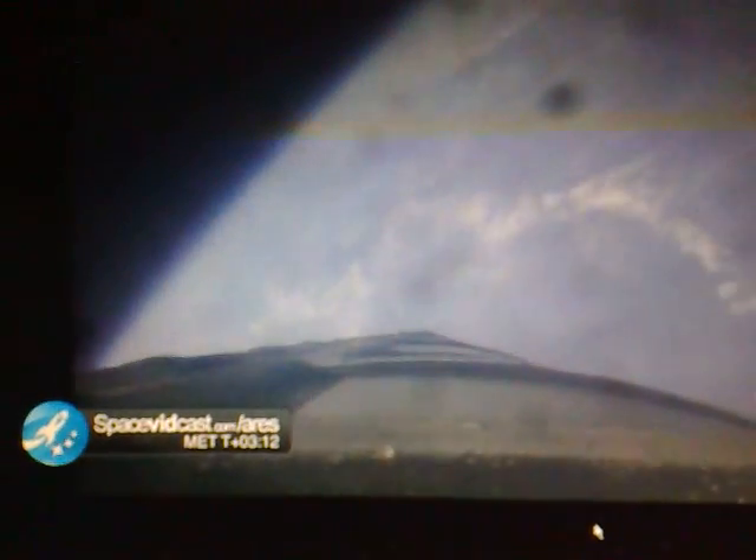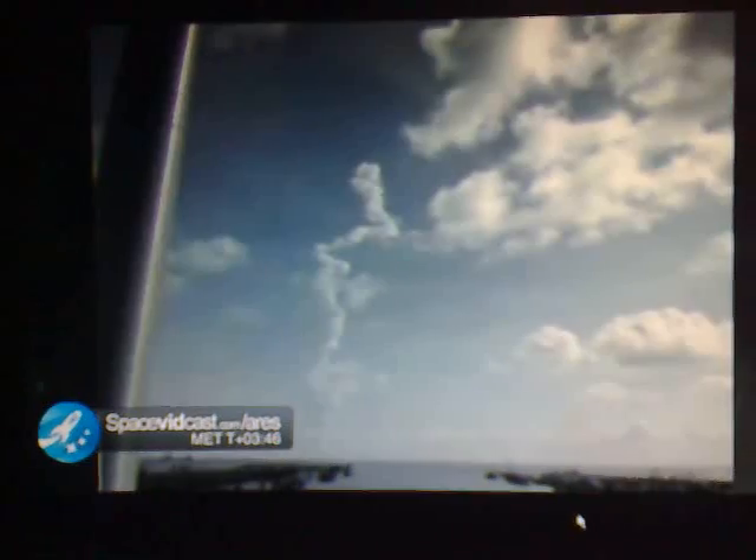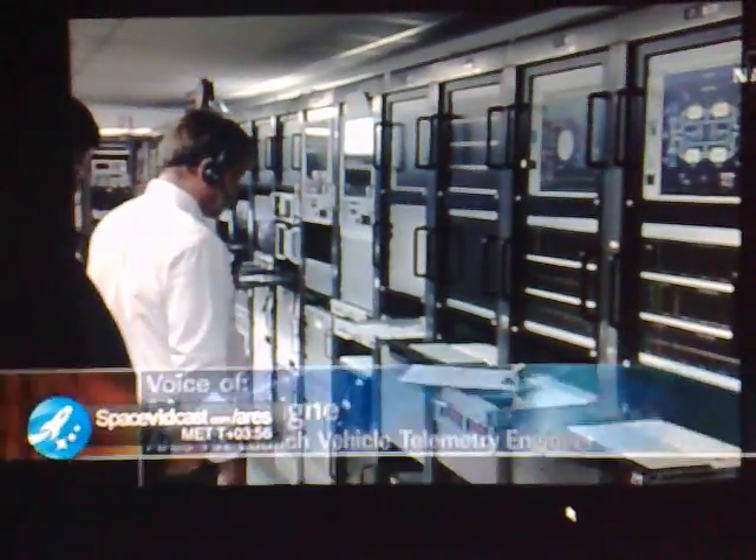Coming up on T plus 190 seconds. After vehicle separation, we have no guidance telemetry return, but we're still looking at a good telemetry signal. We can confirm the aeroshell separation. Telemetry engineer Mark Levine is making the telemetry calls, assisted by J.J. We're going up on T plus 235 seconds.